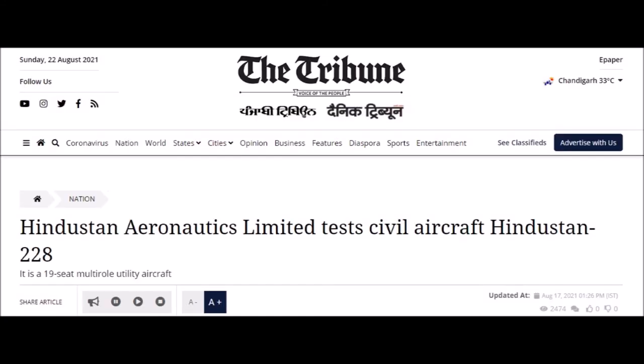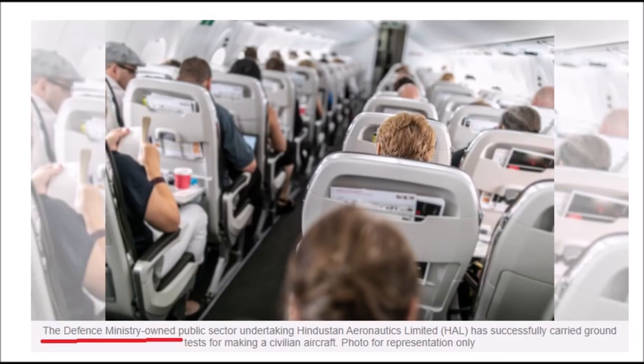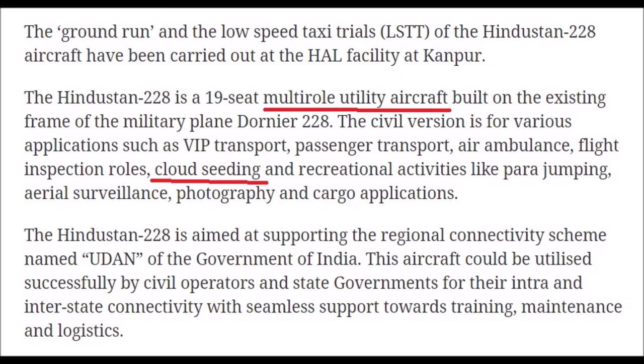Weather modification aeroplanes — staying on that subject, over to India. Hindustan Aeronautics Limited test civil aircraft, Hindustan 228. It is a 19-seat, multi-role, utility aircraft. And the image used of the 19-seat utility aircraft — it's Defence Ministry owned, so it's government owned. As mentioned, it's a multi-role utility aircraft that can be used for weather modification, cloud-seeding.